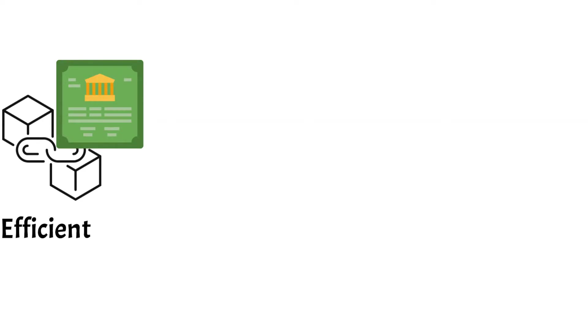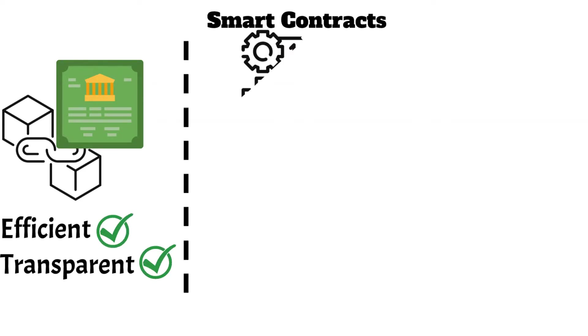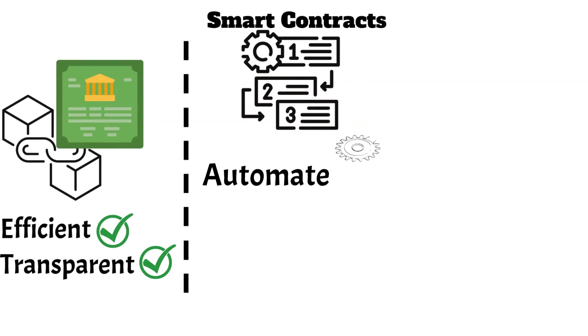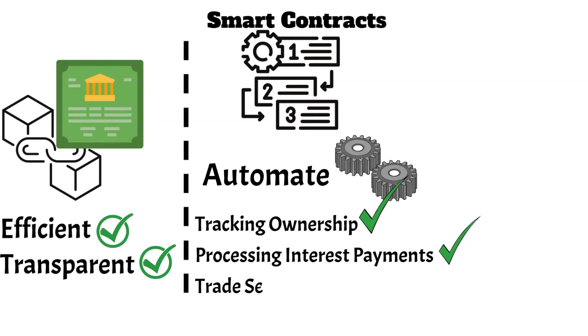Blockchain technology can also make the bond issuance process more efficient and transparent. By using smart contracts and other blockchain-based tools, companies can automate many of the tasks associated with issuing and managing bonds, such as tracking ownership, processing interest payments, and managing the settlement of trades.